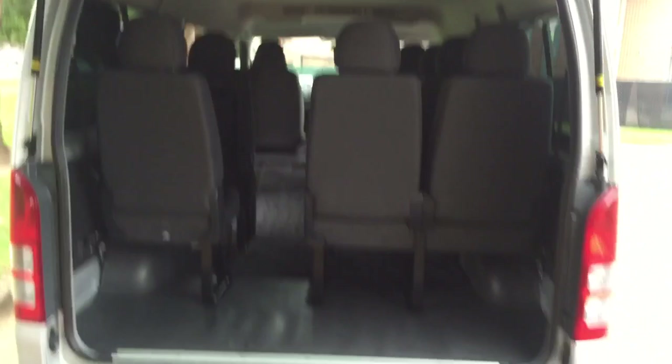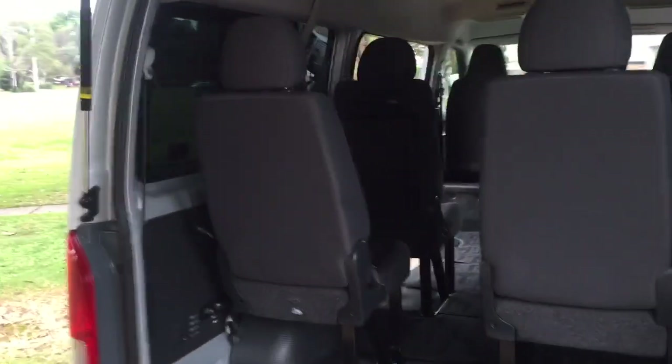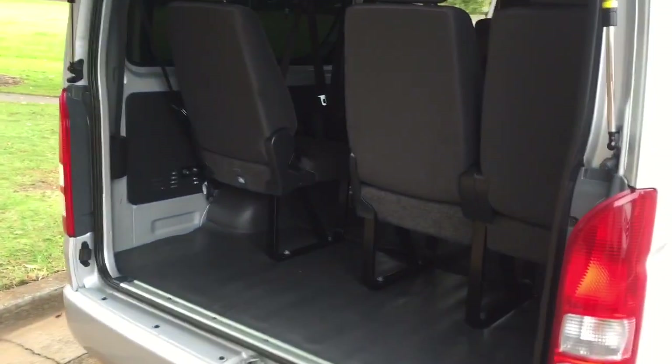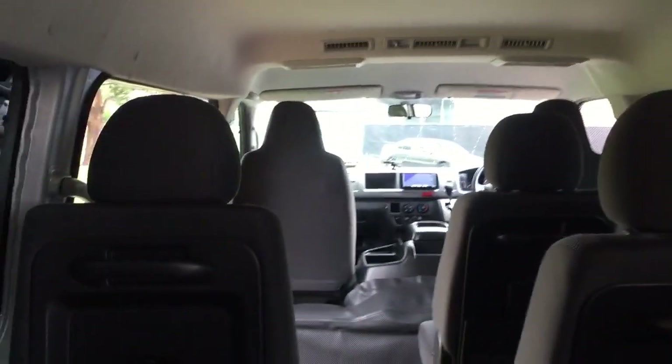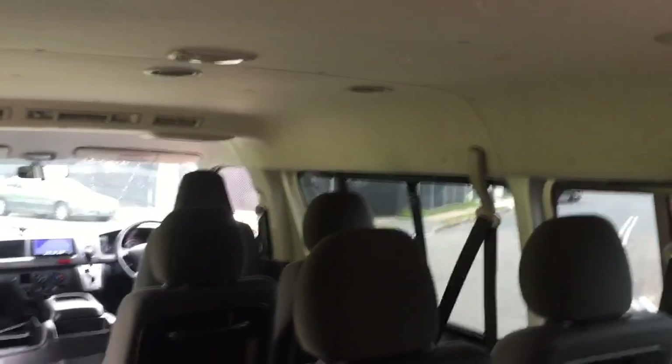A reverse camera makes the whole maneuvering and parking thing easy. You've got room for luggage as well as the 10 people — there's quite a significant deep space for carrying suitcases, luggage, baggage, sporting equipment, kids' gear. If you've got a big family with a number of kids, extended family, grandma or grandpa, this really makes a lot of sense.